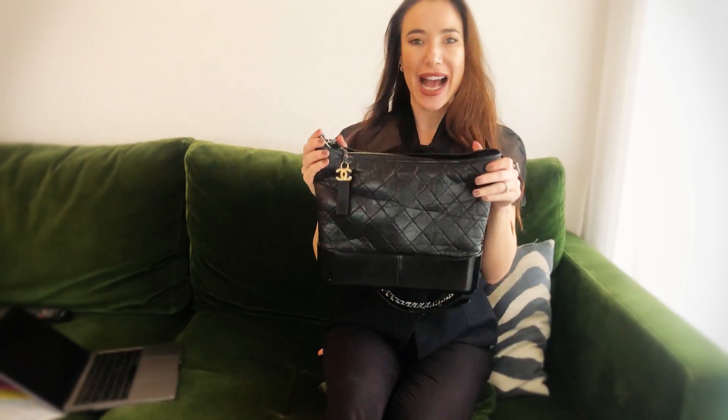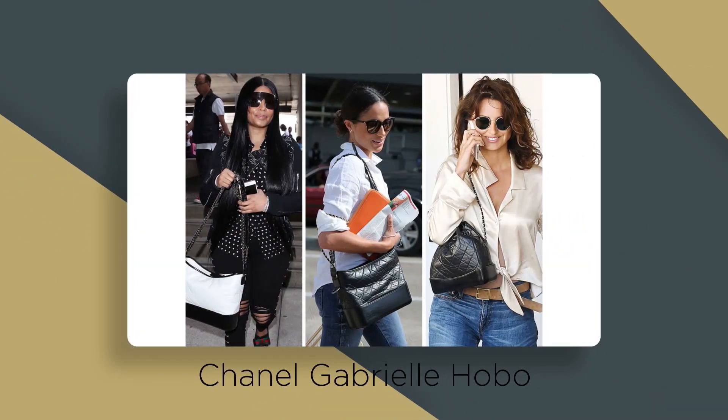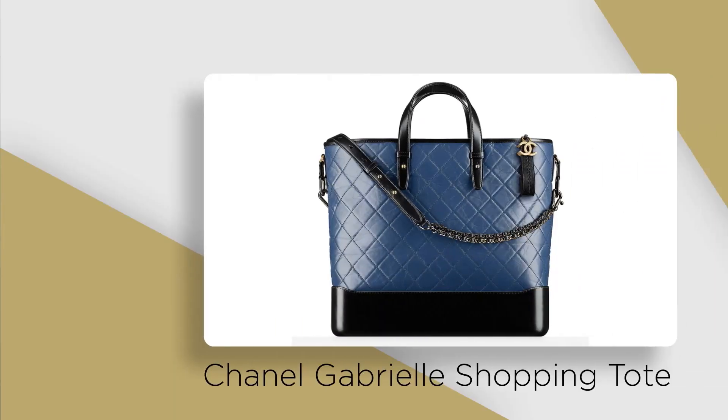Now let's have a look at the different bags in the collection. There are four major bags: the hobo, the backpack, the purse, and the shopping, each coming in different sizes. You've got the Gabrielle hobo in small and large, a beautiful purse bag which also comes with an optional python skin, and the Gabrielle shopping bag. Do drop me a line below and let me know which is your favourite from the collection.